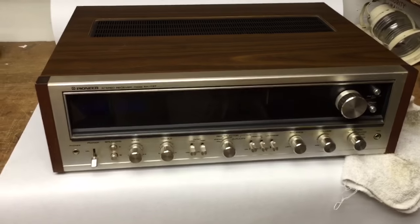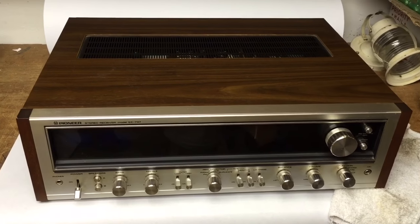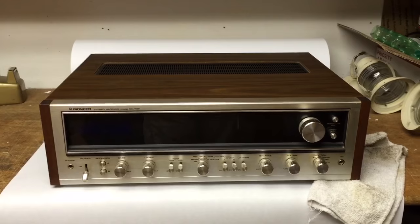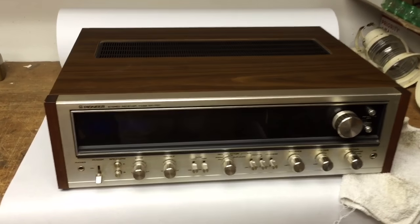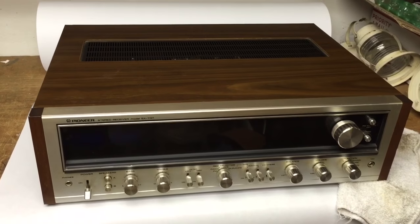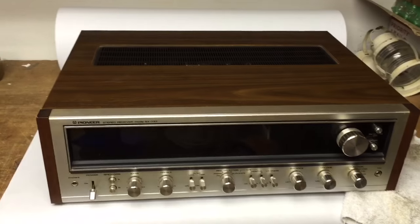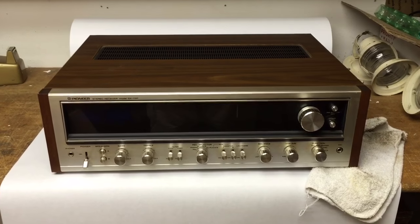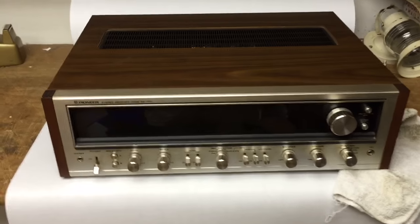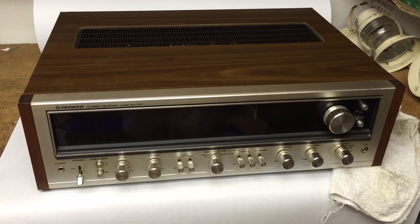This is a Pioneer SX-737 stereo receiver from the 70s. I bought this along with a Pioneer turntable for $300 last April. The turntable sold within about a month for $580. I don't know why this one didn't sell because these Pioneer receivers are like gold, but I finally took a best offer of $275.